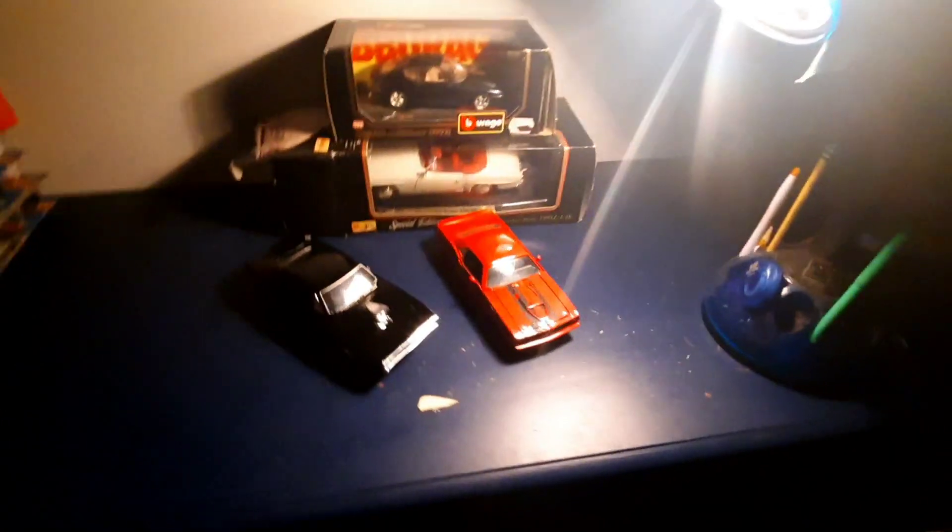Here is the new collection. What do you guys think? Comment below. I think it's pretty sick, I love this.